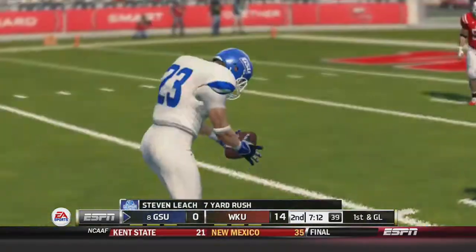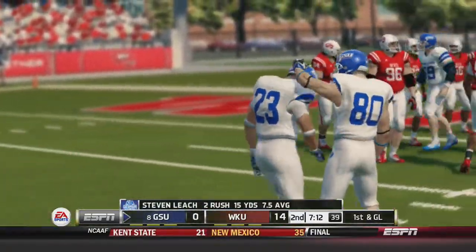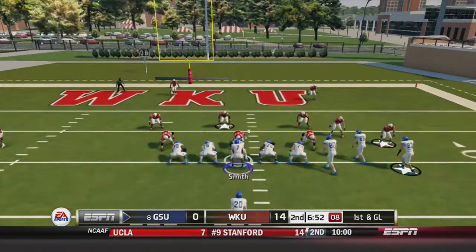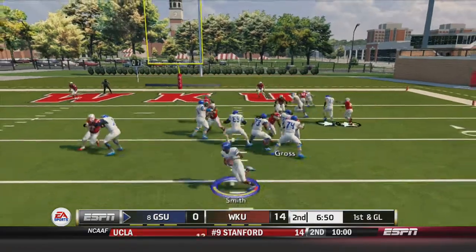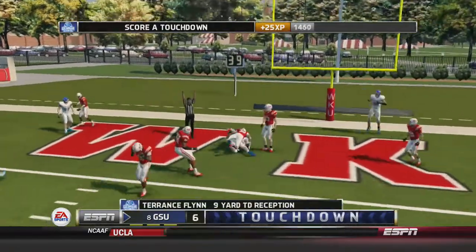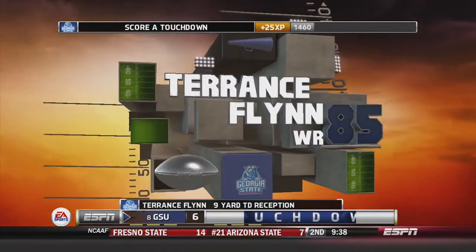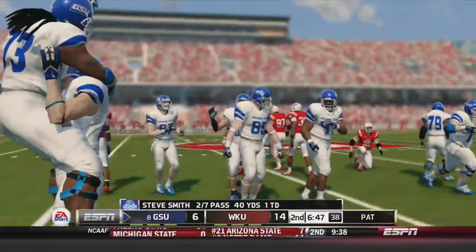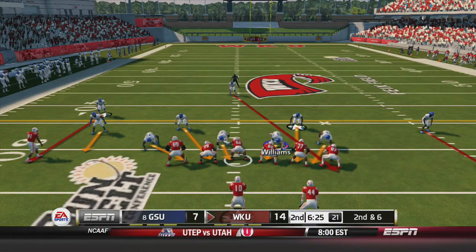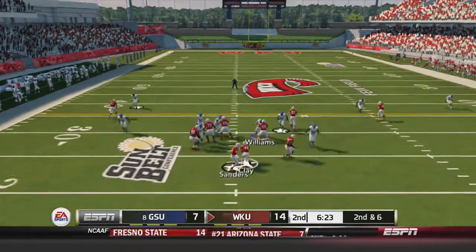Handoff to Leach, he gets inside the 10, 1st and goal for the Panthers. Smith under center from the 9, fakes the handoff, drops back, fires — caught by Terrence Flynn, 9 yards and a touchdown! Georgia State is on the board, now down by a touchdown, as the Hilltoppers take over on offense from their own 30.